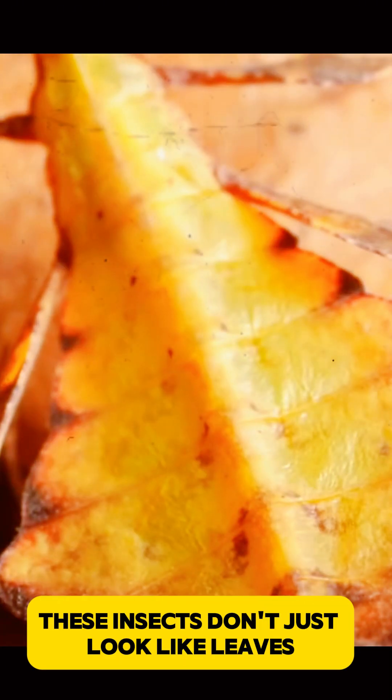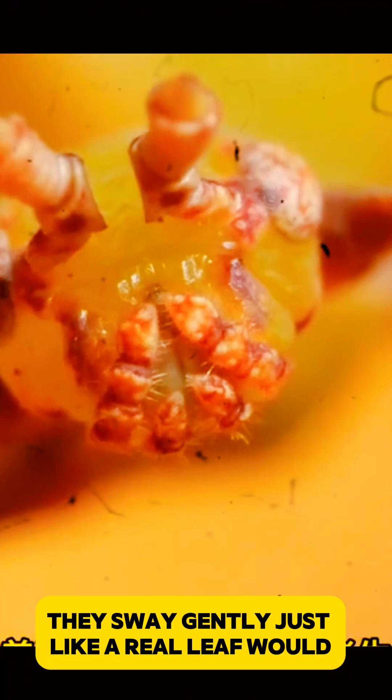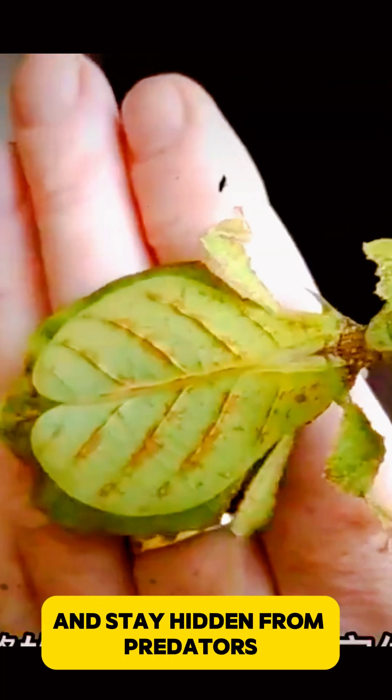These insects don't just look like leaves — they even move like them. When a breeze passes, they sway gently, just like a real leaf would. This movement helps them blend perfectly into their surroundings and stay hidden from predators.